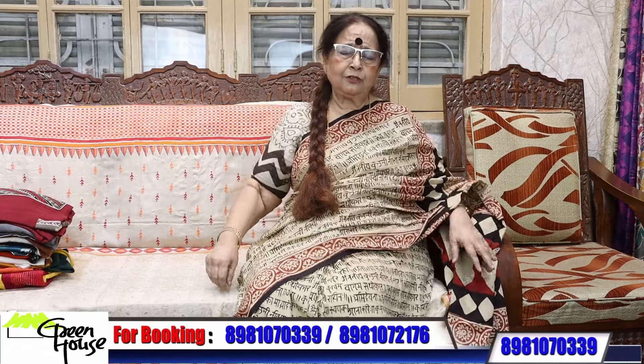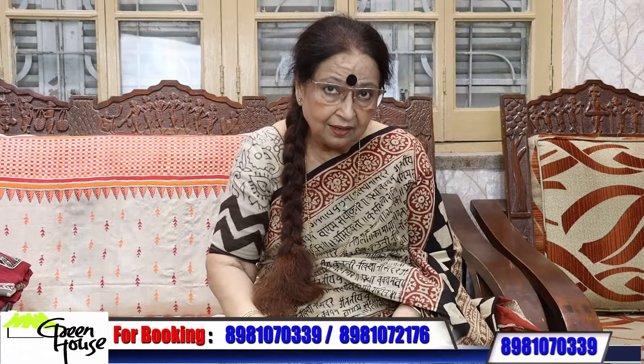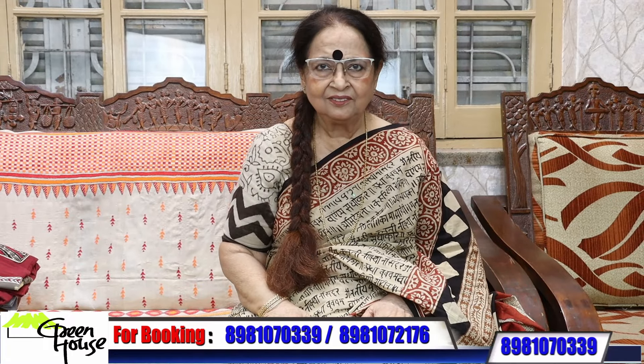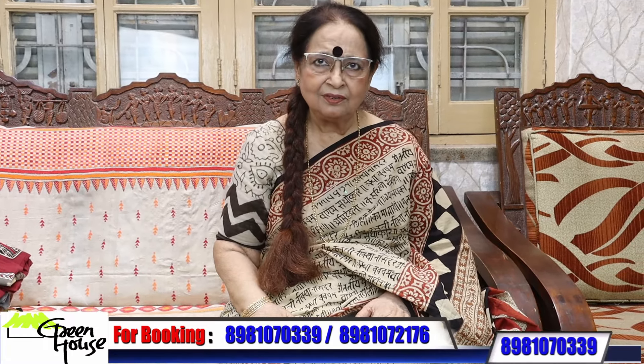And that's all for today friends. Next time I'll bring you something else — keep waiting for me. Thank you so much, love you all.